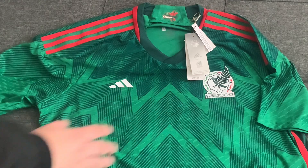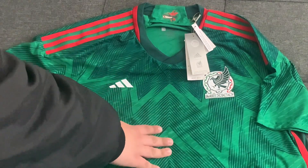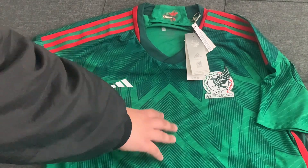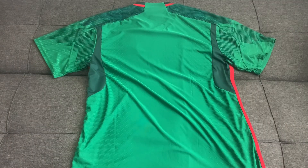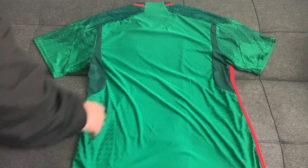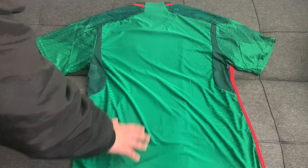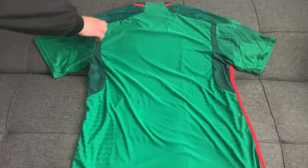In the center of the back collar is the space for the player number, which will be white and heat transferred just underneath the collar. On the back of the jersey the front pattern does not continue — it is a plain green backdrop — however the design is still present on the rear of the sleeves.